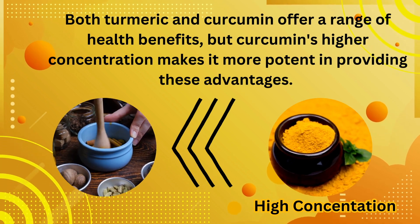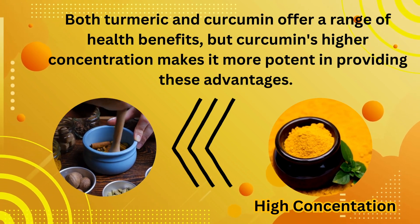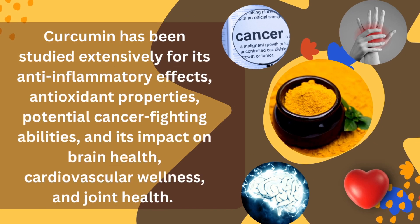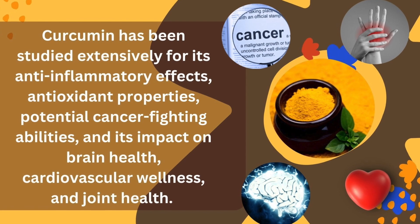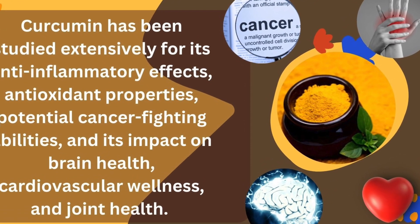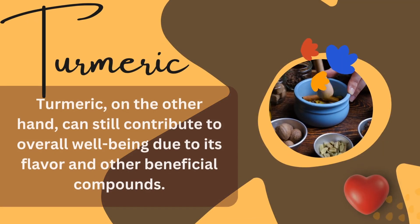Curcumin has been studied extensively for its anti-inflammatory effects, antioxidant properties, potential cancer-fighting abilities, and its impact on brain health, cardiovascular wellness, and joint health.